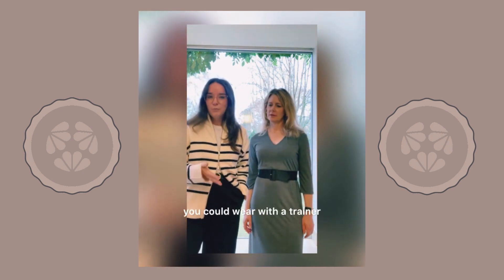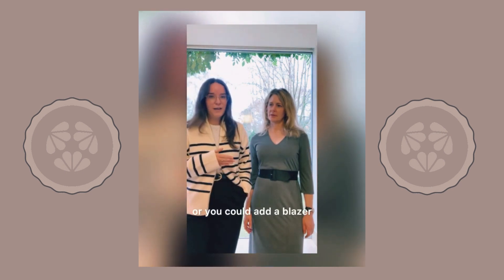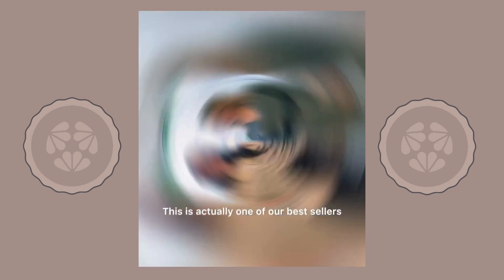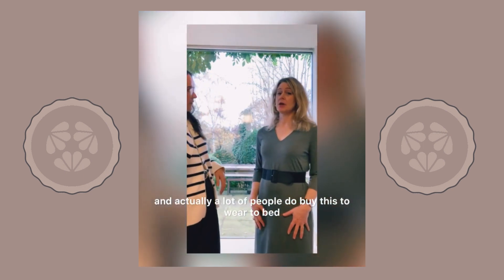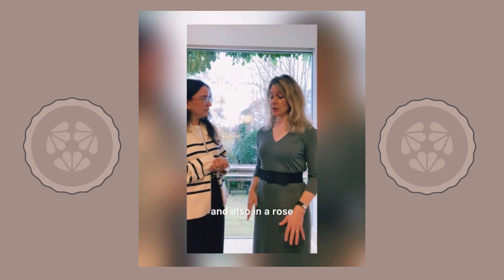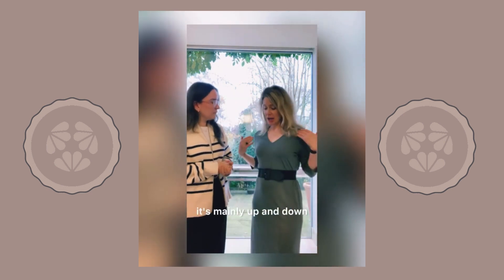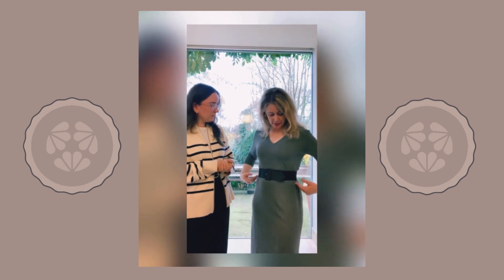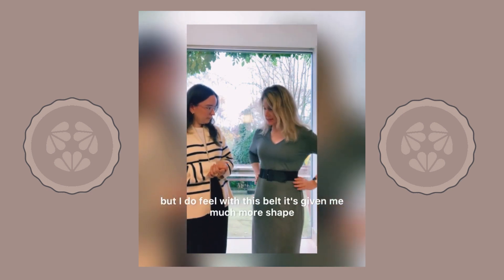You can wear it with a heel, you could wear it with a boot, you could wear it with a trainer. You could add a denim jacket or you could add a blazer. You could add a coat. This is actually one of our bestsellers and a lot of people do buy this to wear to bed. We do it in this colour and also in a rose, and then with a cap sleeve in navy and silver. It's mainly up and down, but it has a little bit of a waist to give it some shape, and I do feel with this belt, it's given me much more shape.